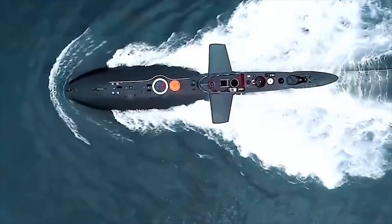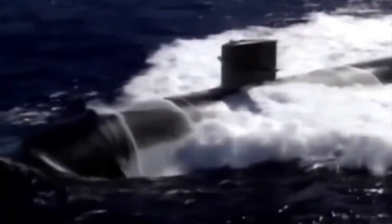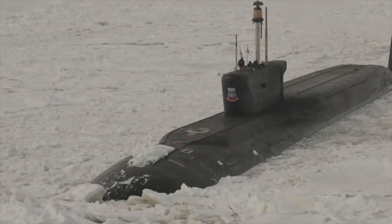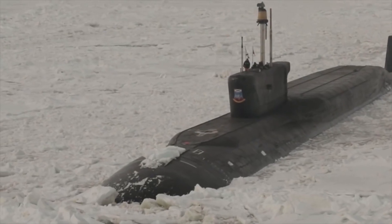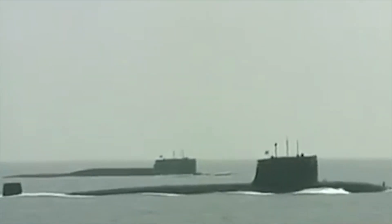Welcome to the captivating world of underwater behemoths. Today we will embark on a dive to explore the top 5 most formidable and colossal submarines ever created by mankind. Get ready for astounding facts about their sizes, power, and capabilities. Dive deeper and open the doors to the realm of gigantic underwater technologies.